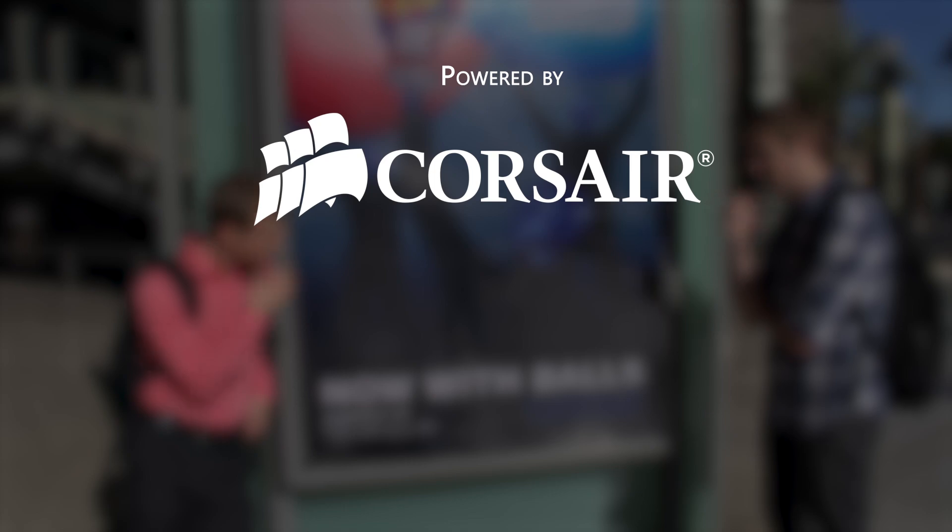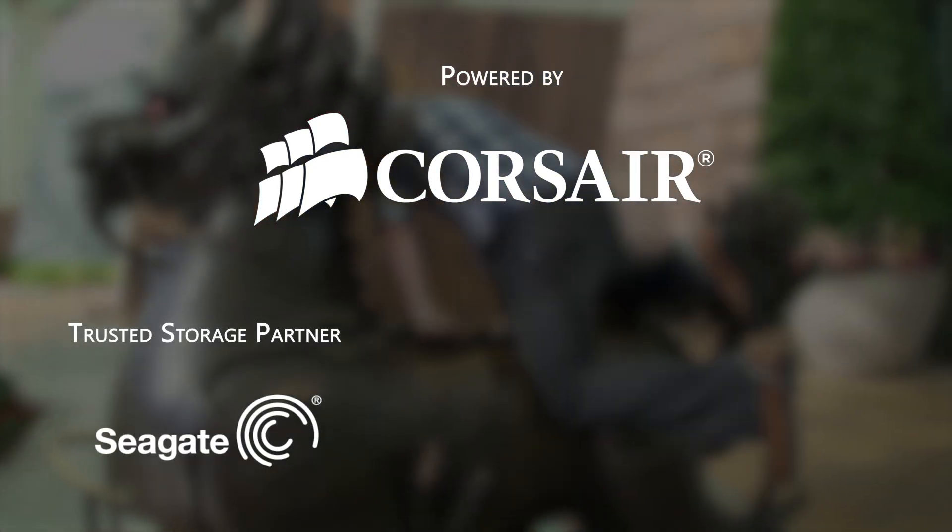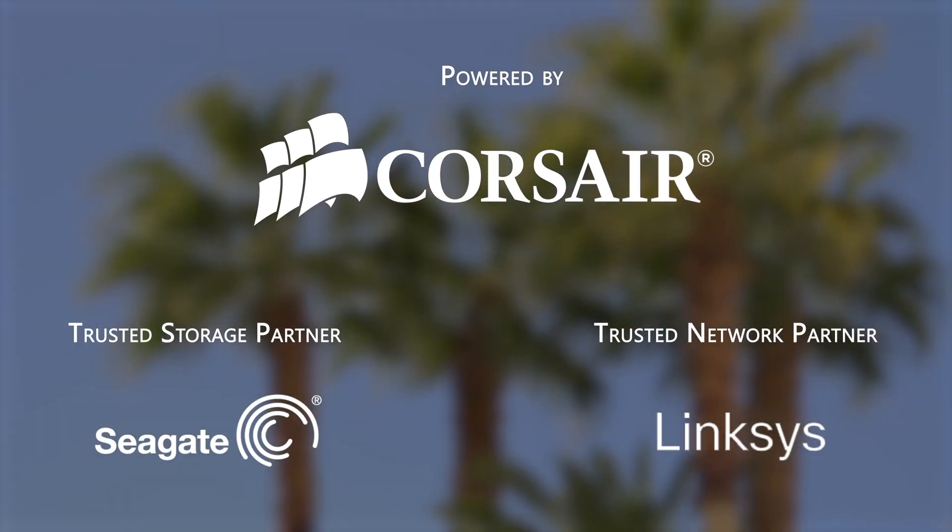Our trip to the show this year is powered by Corsair, maker of quality PC components and peripherals. Our trusted storage partner is Seagate Technology, and our trusted networking partner is Linksys.